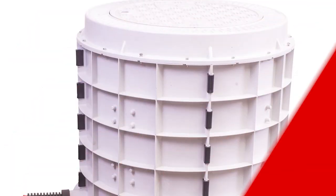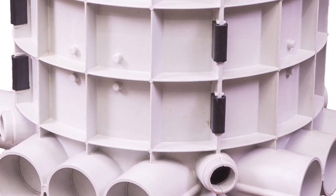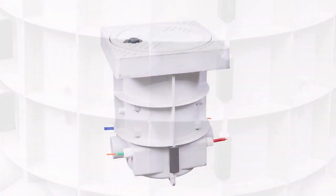So how does the Rhinode range of products change this? Ultimately through their unique design concept, construction and material composition.